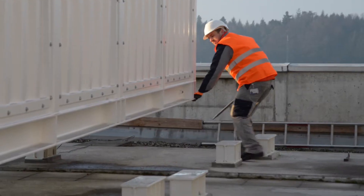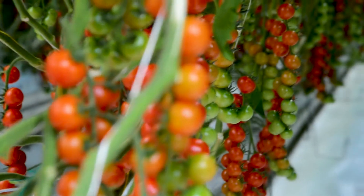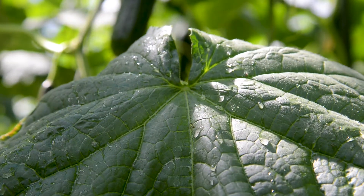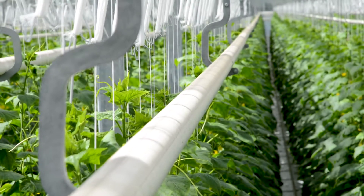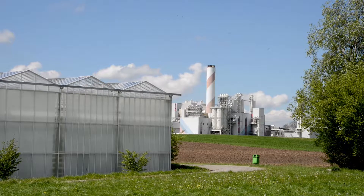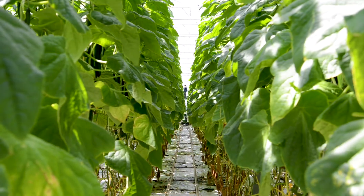Climeworks is building the worldwide first commercial direct air capture plant. It's the first one to serve CO2 to a customer. The plant will be located next to a greenhouse here in the vicinity of Zurich, and we will supply the CO2 to the greenhouse operator to fertilize the plants, because they grow better when there is a lot of CO2 around. The plant also sits next to a waste incineration plant directly next door, and from this plant we obtain heat and electricity to run our facility.